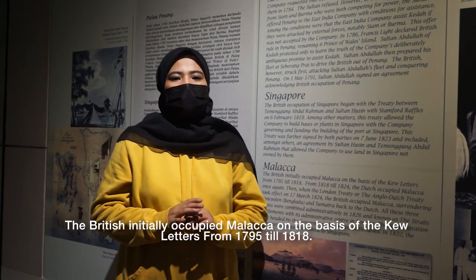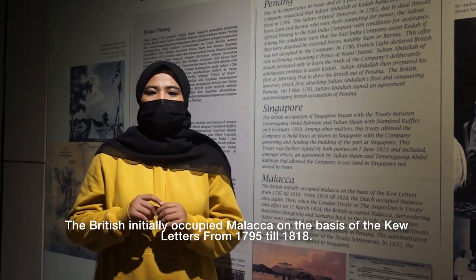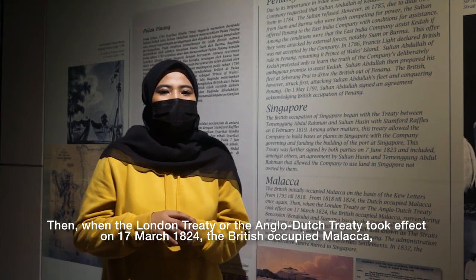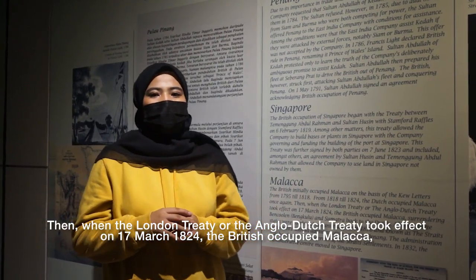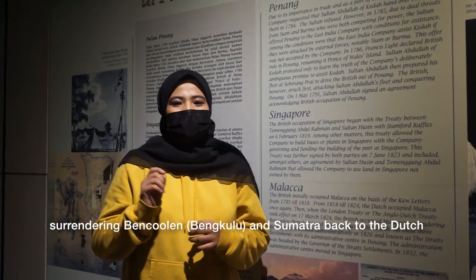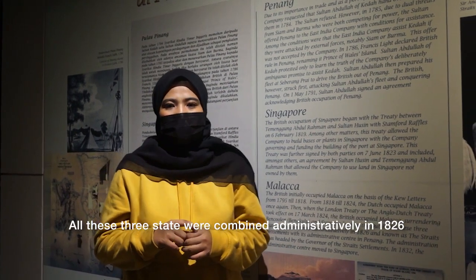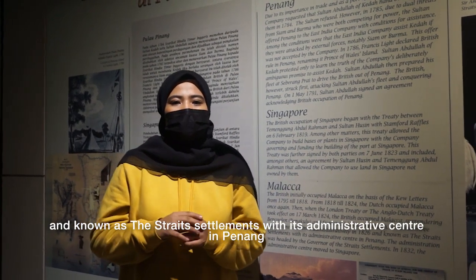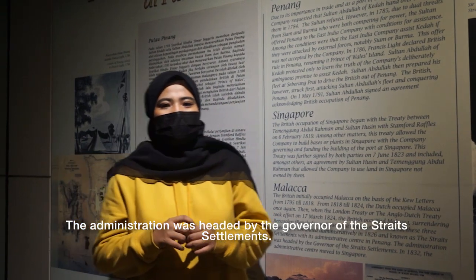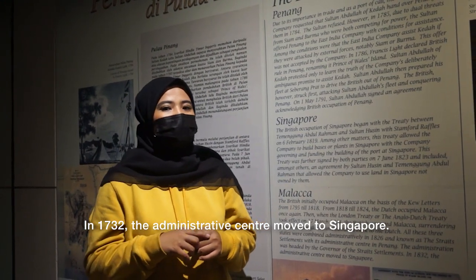The British initially occupied Malacca on the basis of a letter from 1795 till 1818. From 1818 till 1824, the Dutch occupied Malacca once again. Then, with the London Treaty or the Anglo-Dutch Treaty taking effect on 17 March 1824, the British occupied Malacca, surrendering Berlin and Sumatra back to the Dutch. All three states were grouped under the Straits Settlements in 1826, with its administrative centre in Penang, later moving to Singapore.